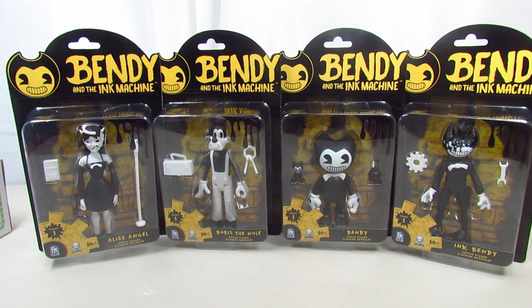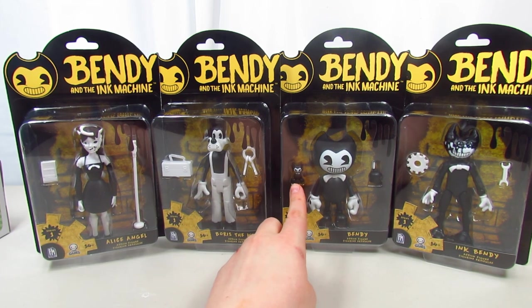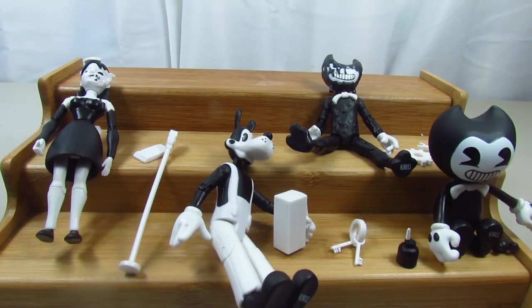We're gonna open them up and check out the accessories. Let me know — is he supposed to be like a janitor or something? Because what he's holding looks like keys and a little toolbox. And there's a cute little Bendy doll with him and his ink — very cool. These are available at Walmart; they also have some plushes, though I haven't found those at my local Walmart.